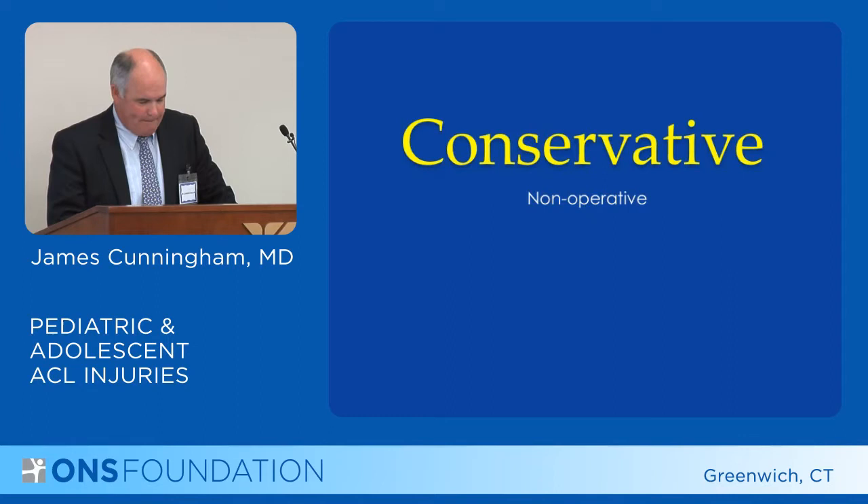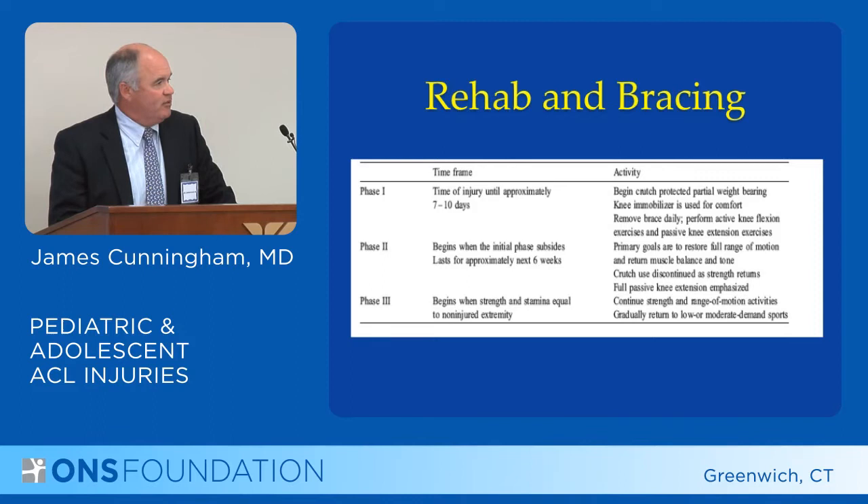First, conservative or non-operative treatment involves basically rehabilitation and bracing. The rehab is as it usually would be in an ACL patient, which is phase one: the initial treatment of the injury, decreasing swelling, and getting back motion.